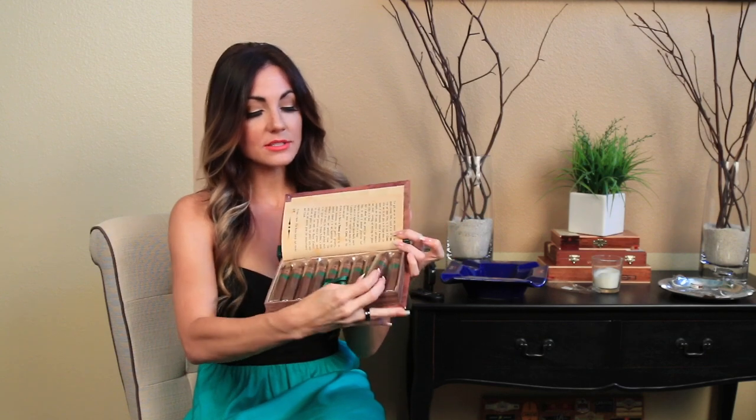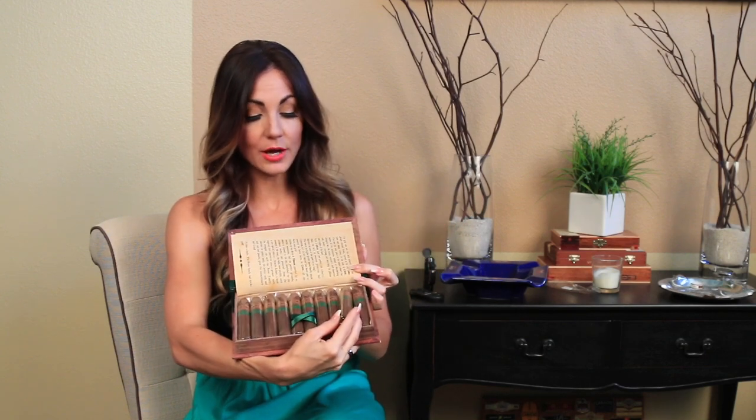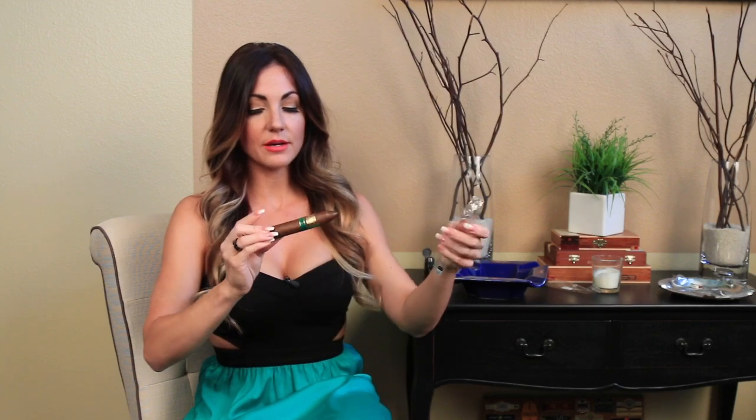So without further ado, let's get into this stick. It comes in a beautiful 10-count box — again, second volume of the Short Tales collection. This one is available in one size: it's a 5x54 Belicoso.